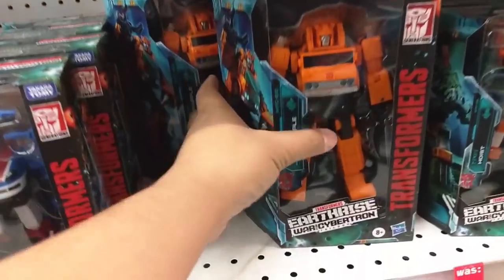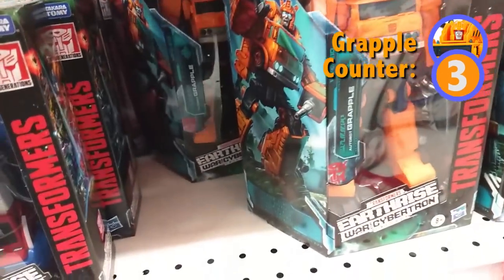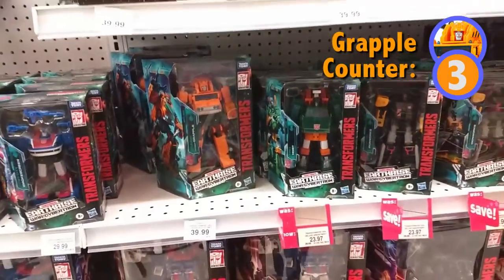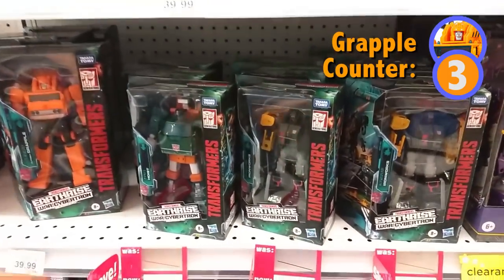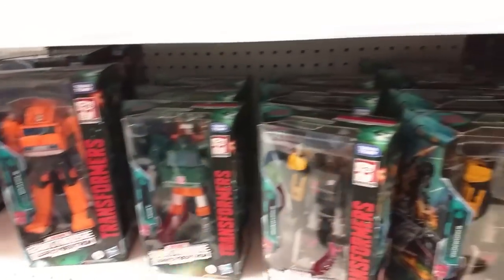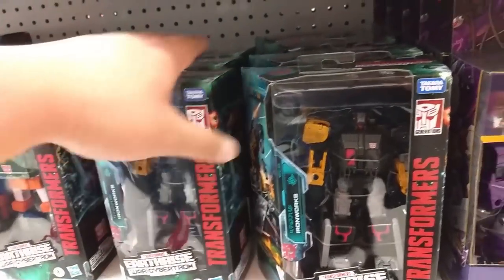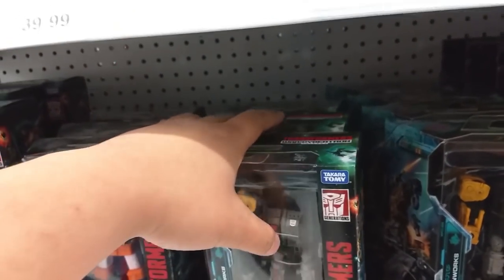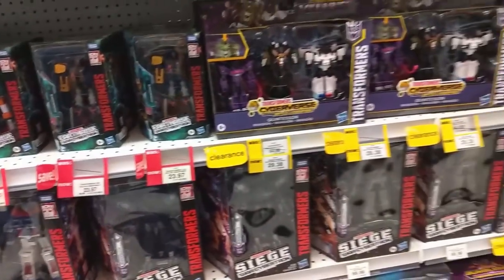Grapple. Poor Grapple — three Grapples here. No Sunstreaker though. Crazy. He is specifically marked as not on sale. Unfortunately, no Sunstreaker. That's unfortunate.